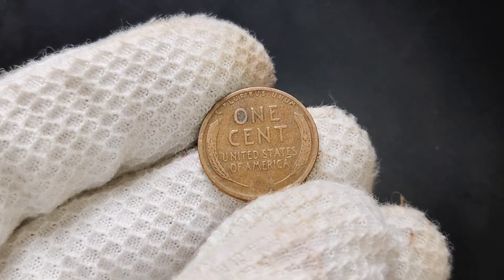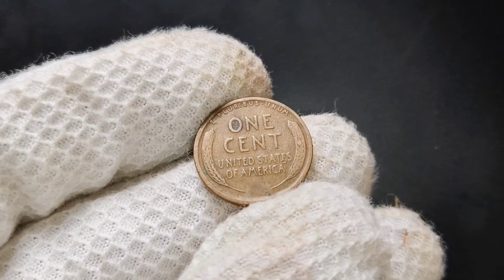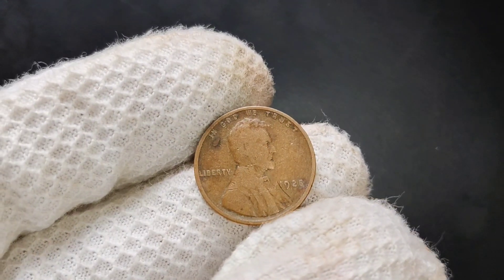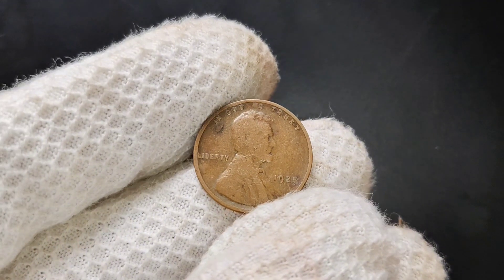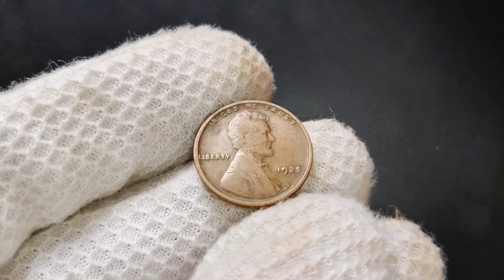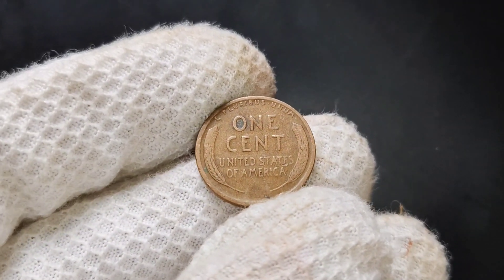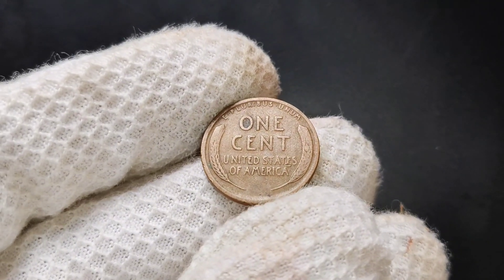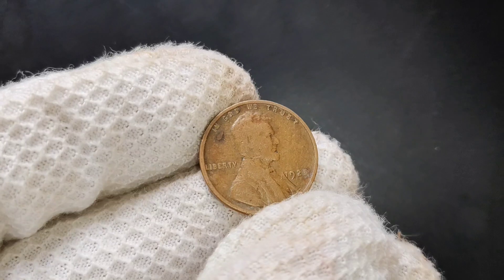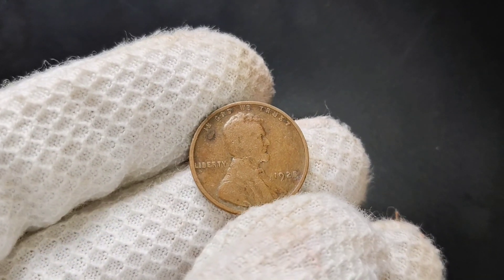Imagine finding one with no visible wear, sharp lines in Lincoln's hair, and fully detailed wheat stalks on the reverse — this kind of condition can dramatically raise the coin's value. For a coin in average circulated condition, you're generally looking at a value between one dollar and a few dollars. If your penny is in extremely fine condition or better, the value can climb into the range of $10 to $20 or more, depending on the specific grade and appeal to collectors.